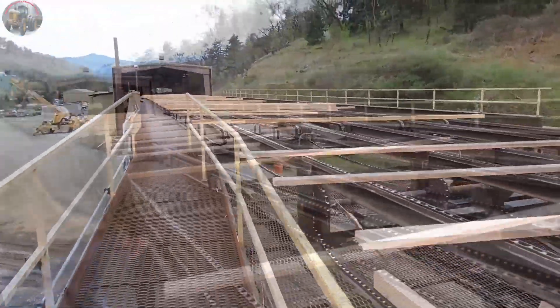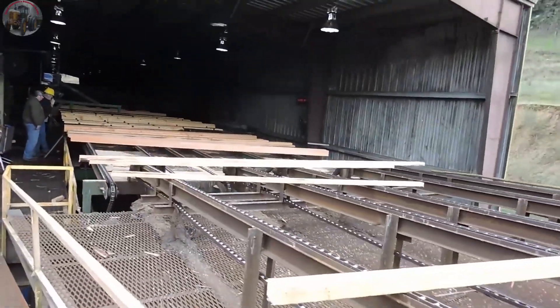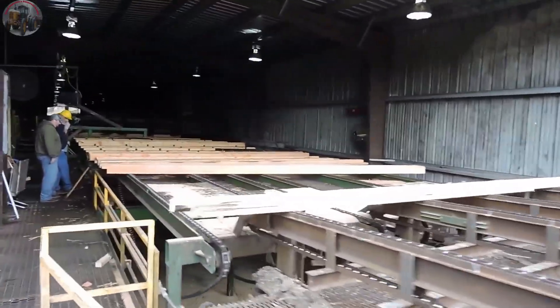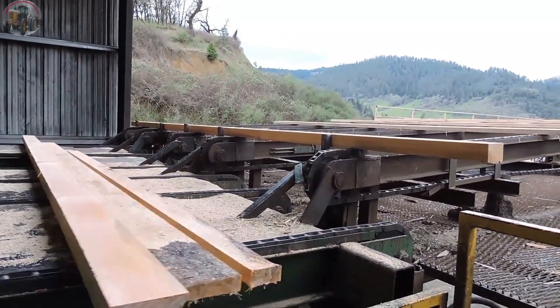The wooden planks glide smoothly along the conveyor belt, steady and precise, like soldiers in formation. A man deftly adjusts each plank, guiding them into perfect alignment. Everything unfolds with remarkable professionalism and speed — no log left behind.